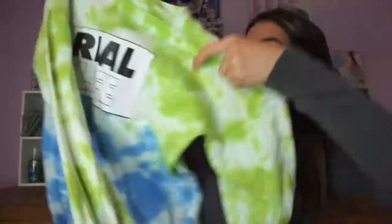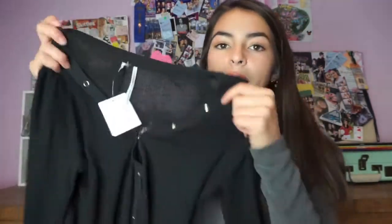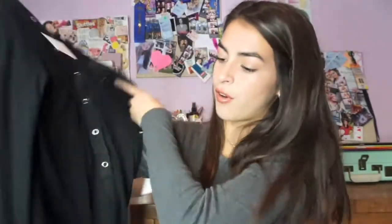My favorite Urban Outfitters item is this blue and green tie-dye long sleeve, and it says 'real life.' I like how the arms are longer because I hate when long sleeves go up too short — it's just very uncomfortable. The next thing I got is another long sleeve. It is pretty long and comfortable, and it's really soft. It's just black and kind of has a ribbed striped thing going on, and it has these buttons that go down pretty far.